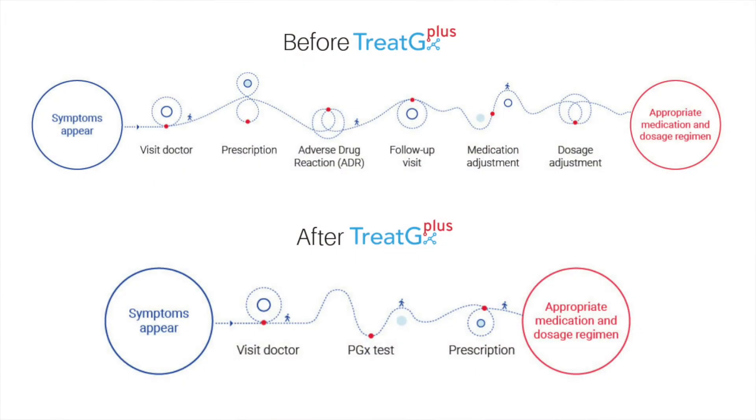The way that we test how our bodies may vary from others in how we process medications is by testing genes. Treat GX tests over 35 genes and within them over 60 variants to see how we may respond to the 750 and growing medications in their roster.